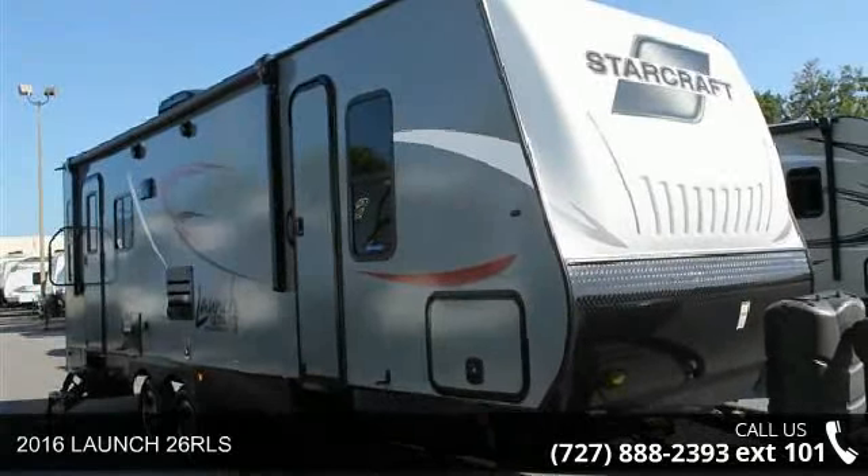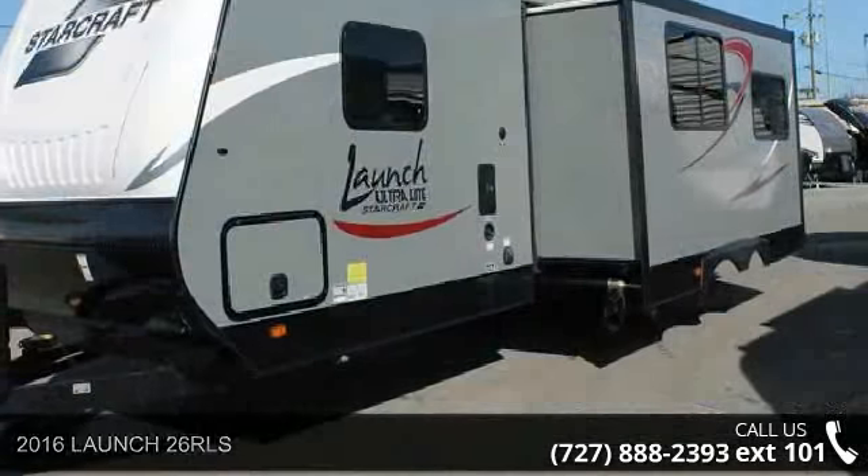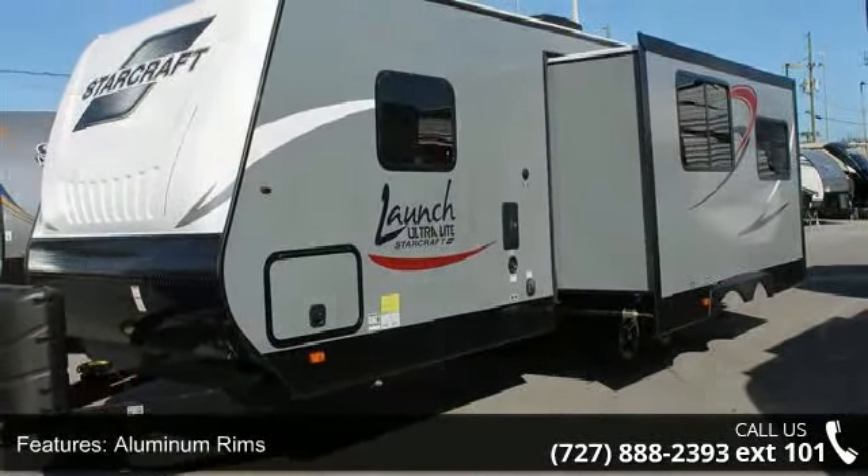Imagine yourself in this 2016 Launch 26 RLS. Whether you are planning on vacationing, adventuring, or just relaxing, this travel trailer does it all.